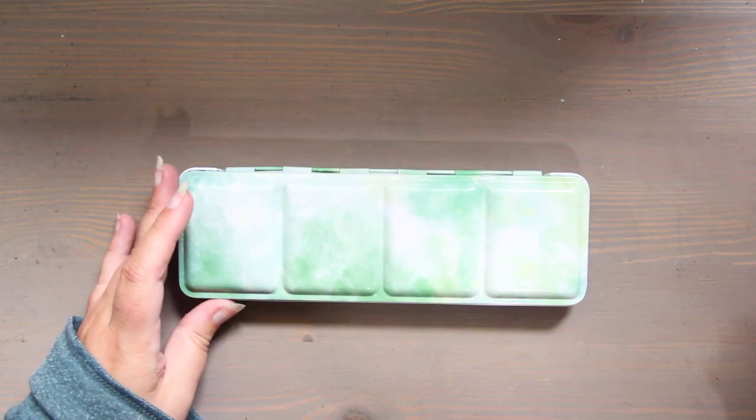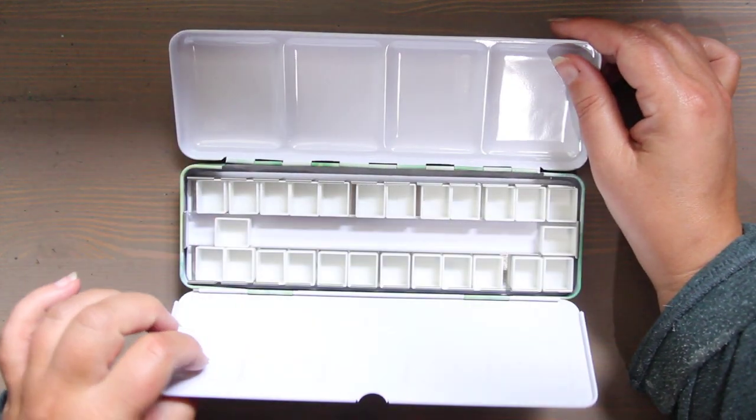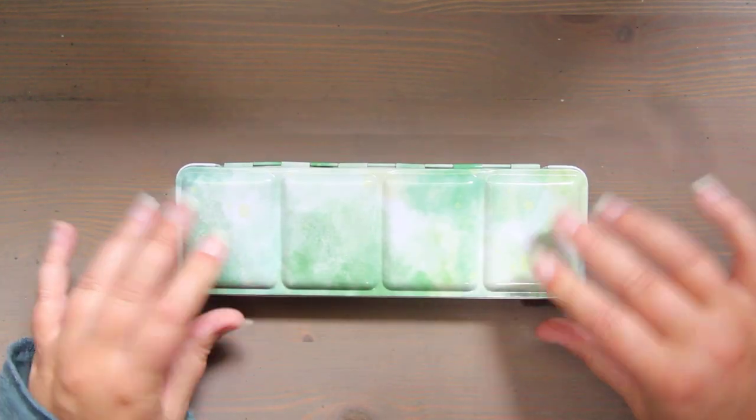Now let's get to the art supplies. I wanted to buy some better light-fast watercolors. This is a tin I got off Etsy — clearly going through something green.